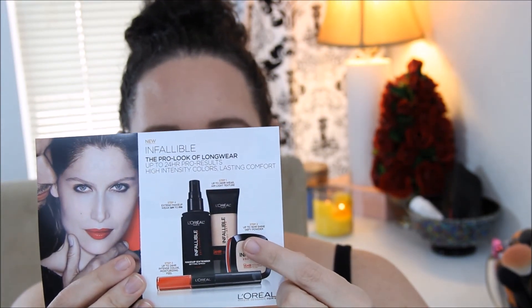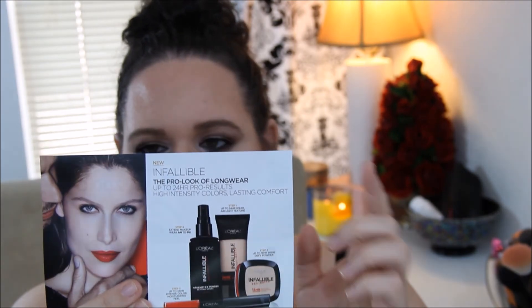And then there's a coupon for Infallible — two dollars off any L'Oreal Paris cosmetic product purchase — and it's got all the new Infallible stuff on it.